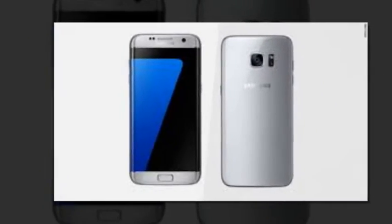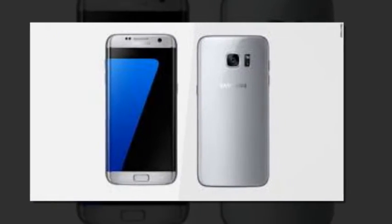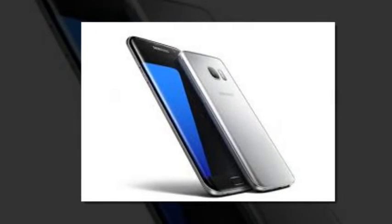In case you missed it, Samsung recently launched a pink-gold version as well, but that's currently only available in South Korea.